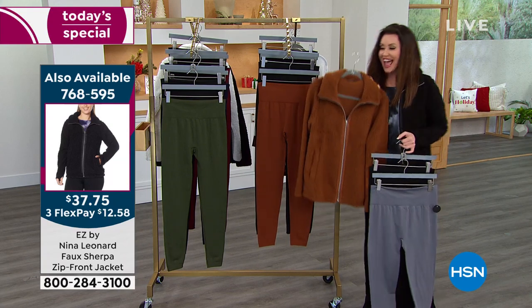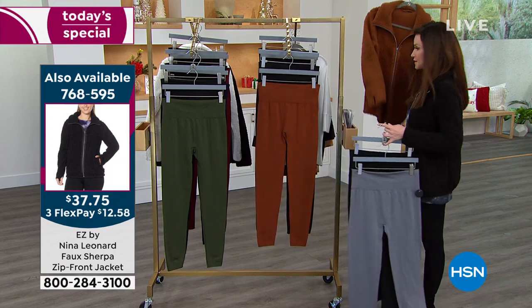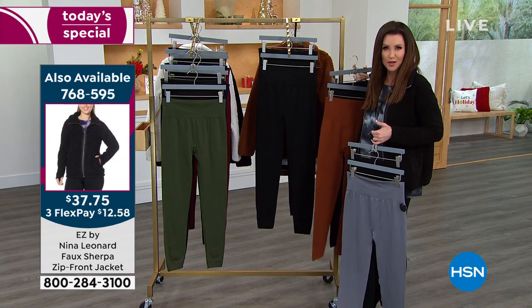The cognac jacket pairs with the bourbon-colored legging. We've got some wine over here as well. We do have two black options — I wear black leggings all the time, they're my uniform.